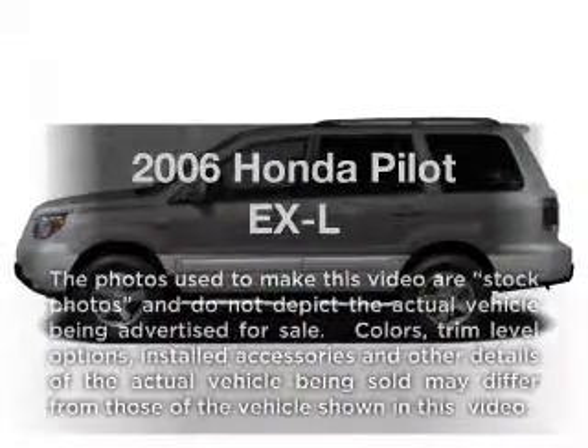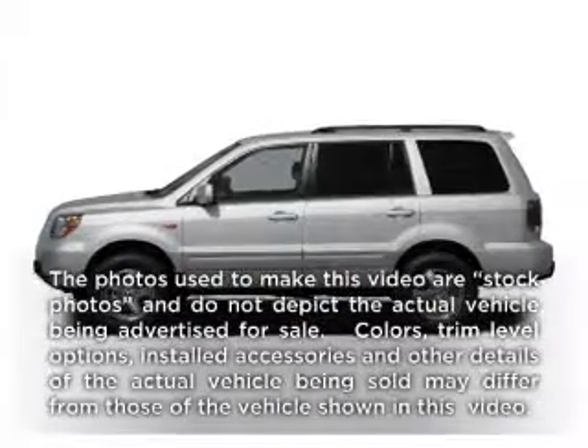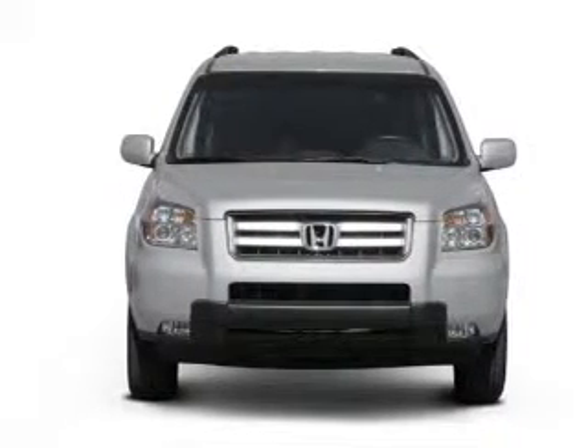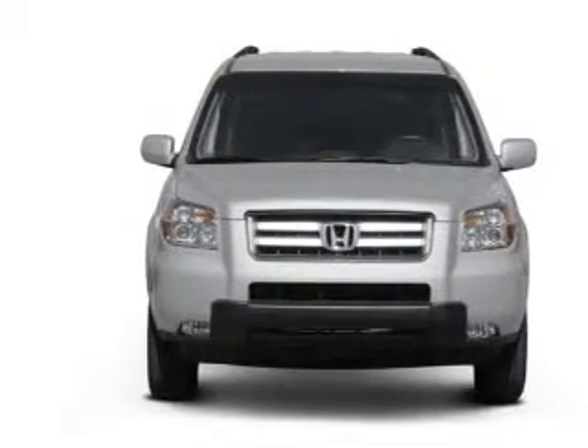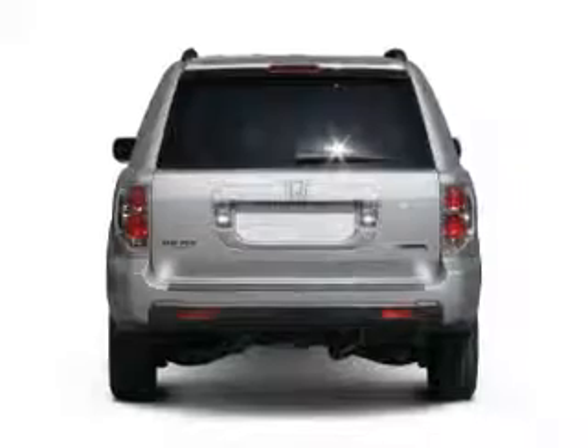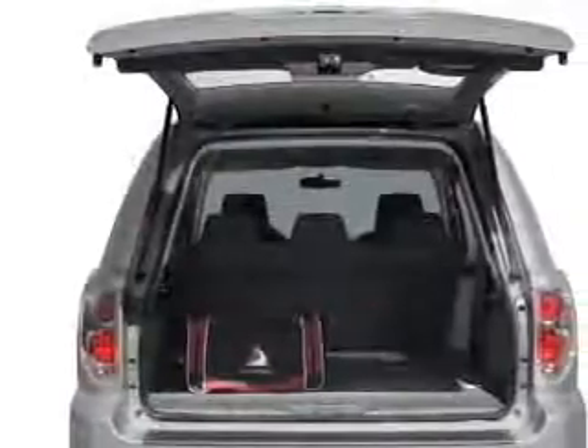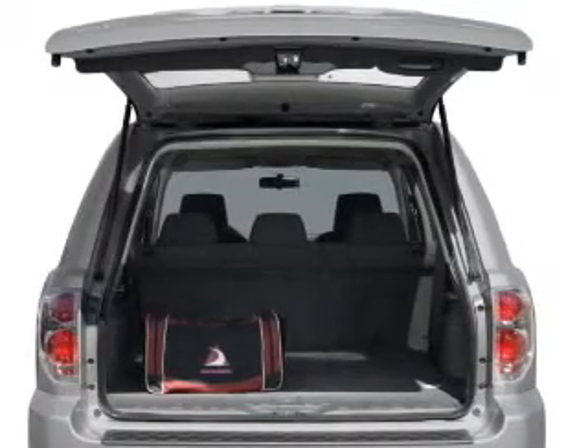Check out this 2006 Honda Pilot. Everything you need under one roof with this great vehicle. With a reliable six-cylinder engine that responds smoothly to its five-speed automatic transmission, premium wheels lend a distinctive appearance. The anti-lock braking system will help deliver you safely to your destination.